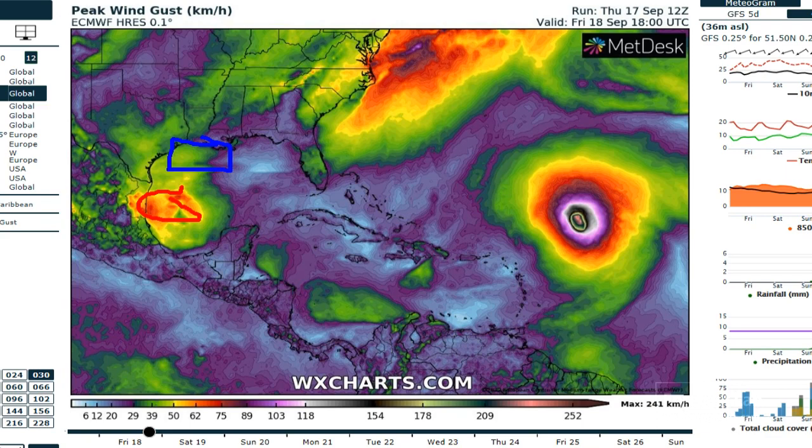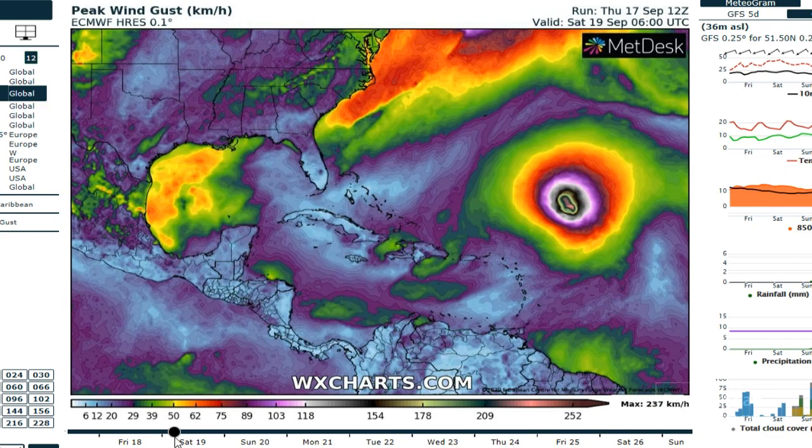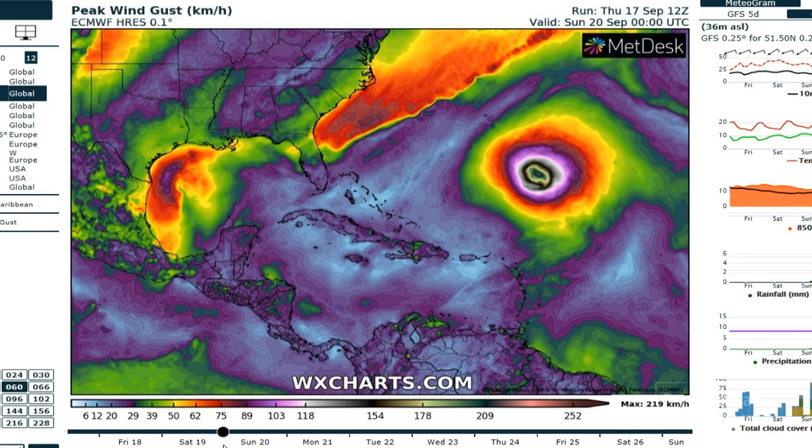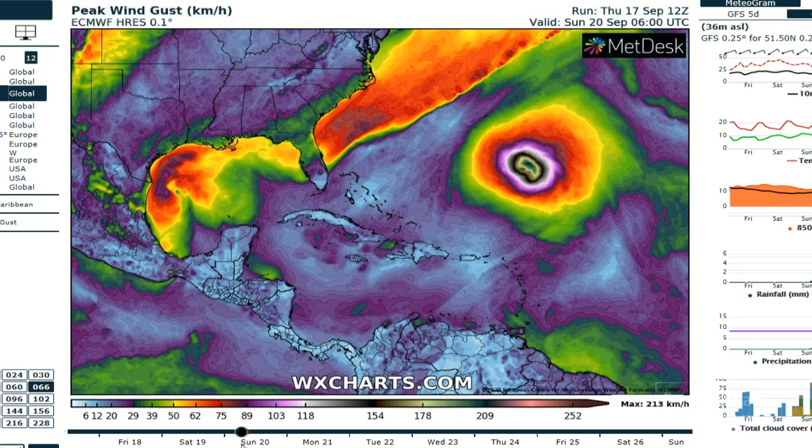This is Friday evening, moving forward we see more development. This comes together just east of Brownsville, maybe 150 miles offshore. It develops into the 50- to 60-mile-an-hour range — the high-end tropical storm range.